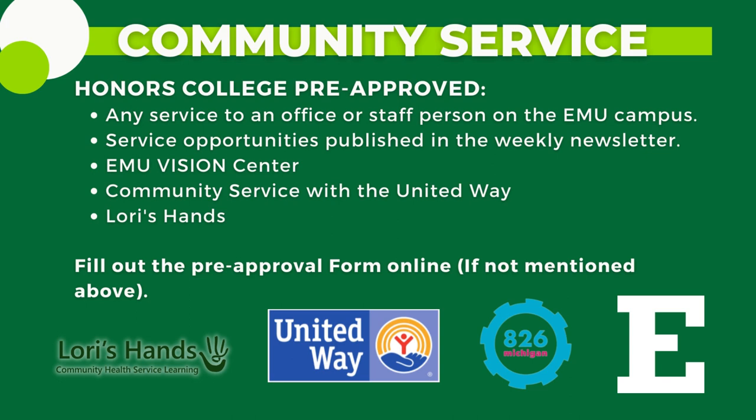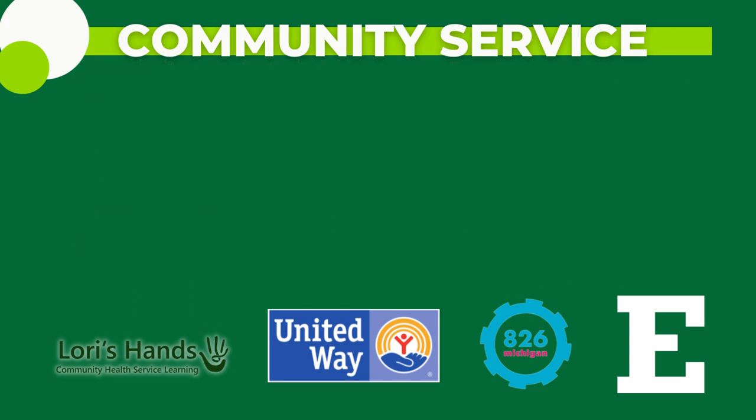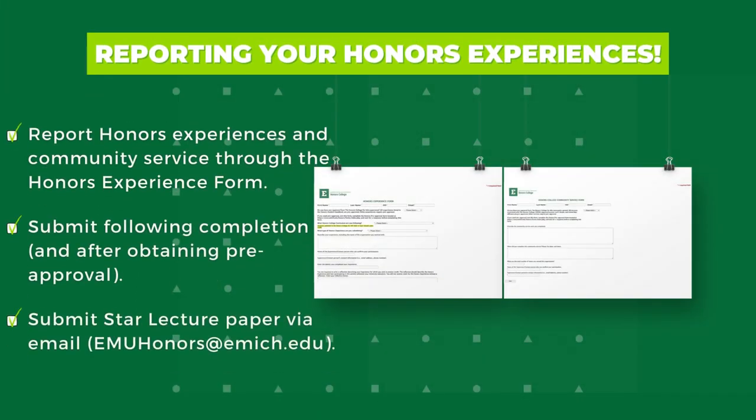Students may request pre-approval using the pre-approval form available on the forms page of the Honors College website. Students should regularly report their completion of honors experiences and community service hours using their reporting form on the Honors College website. Star lecture papers should be submitted as a PDF attachment to the Honors College email address at emuhonors.emich.edu.